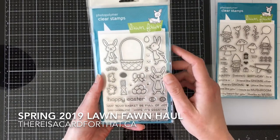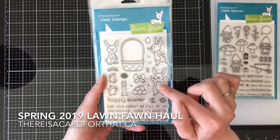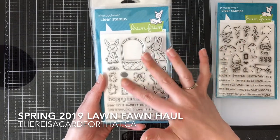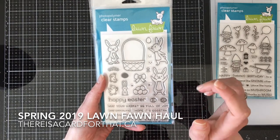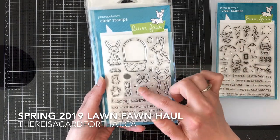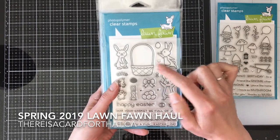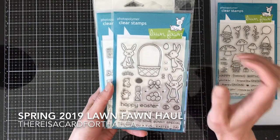Extra Amazing Easter. I wasn't sure at first during Reveal Week how I felt about the new look for Lawn Fawn — the art style is a little bit different and I was like, I don't know how I feel about that. But really they're super cute, so what are you gonna do? You just gotta have them. I'm really excited about this one, especially this little guy because if you use it with the toaster pull tab add-on die set, he could be popping out of the basket. Spoiler alert — might be coming up!